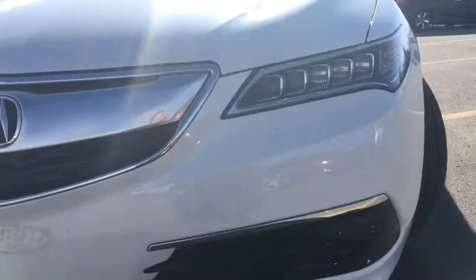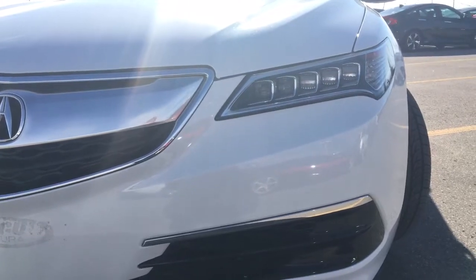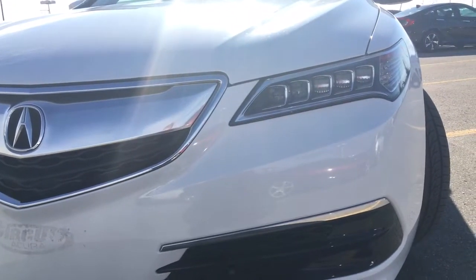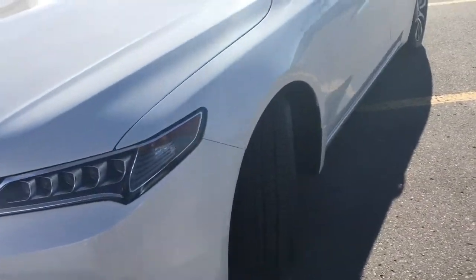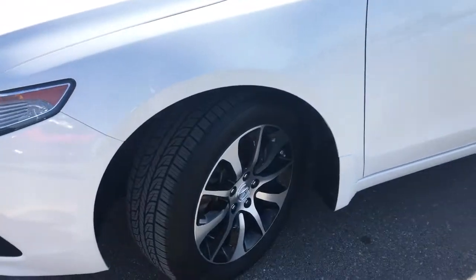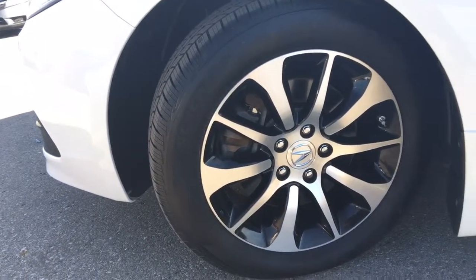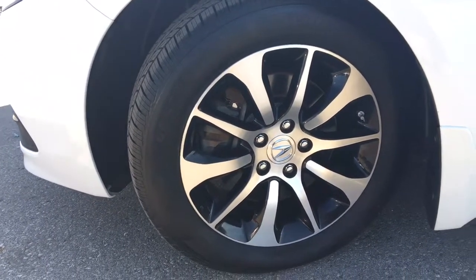We've got Jewel Eye LED headlights with auto on and off operation with wiper integration, as well as LED daytime running lights, so you'll have no issues lighting your way. Coming around the side, you can see we're riding atop 17-inch machine-finished aluminum alloy wheels with ventilated front disc brakes and solid rear disc brakes.